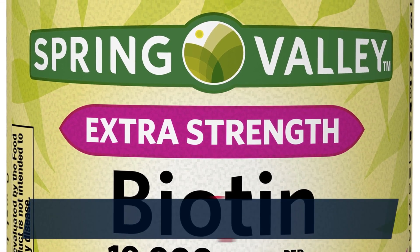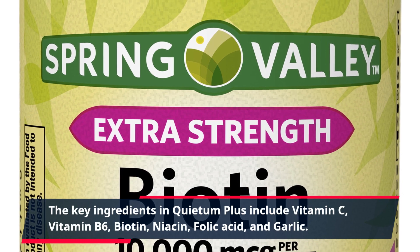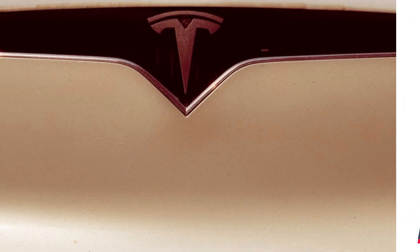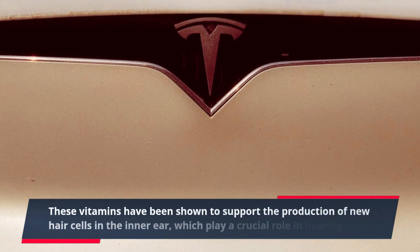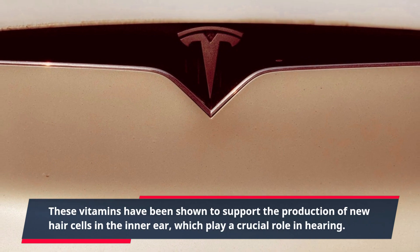The key ingredients in Quietum Plus include vitamin C, vitamin B6, biotin, niacin, folic acid, and garlic. These vitamins have been shown to support the production of new hair cells in the inner ear, which play a crucial role in hearing.